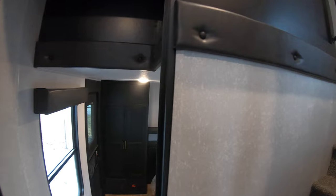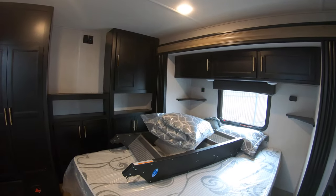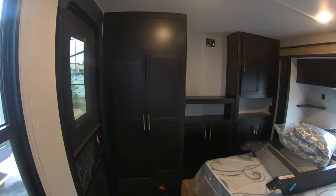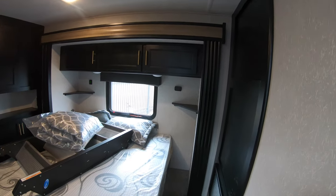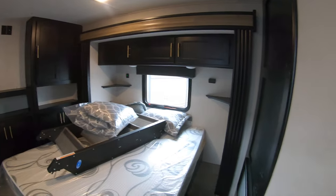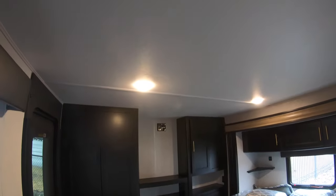Downstairs in the rear we'll find the bedroom. It has a big set of aluminum steps on it, but you could move those. There's a great big bed, great big cabinets, and a slide — an east-west bed with lots and lots of room. Very residential feel. You won't feel like you're camping — you'll feel like you're in the lap of luxury.